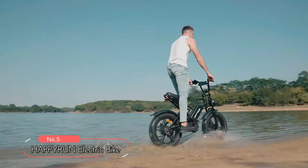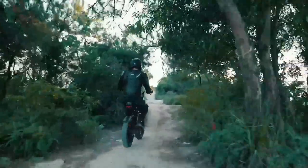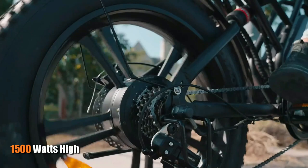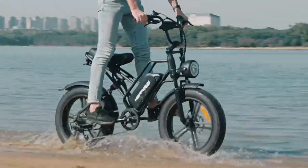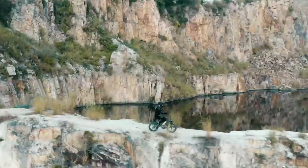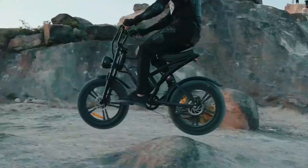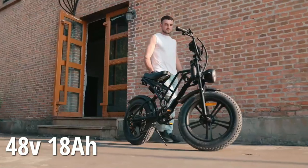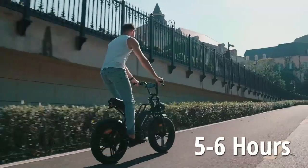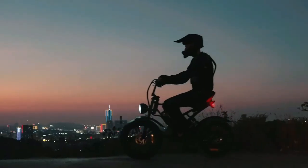At number 5 on the list is the Happy Run Electric Bike. This bike is built to handle various road conditions and hills like a champ, thanks to its 1,500-watt high-performance brushless motor. With a top speed of 30 miles per hour, this electric bicycle packs enough juice to make your rides more exciting and enjoyable. This e-bike is designed to take you further with a 48-volt, 18-amp-hour removable battery that covers a range of 68 miles per charge in five to six hours of charging. This removable design provides more convenience when charging, whether you're at home or in the office.